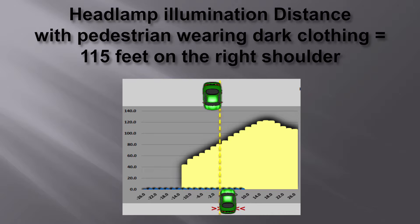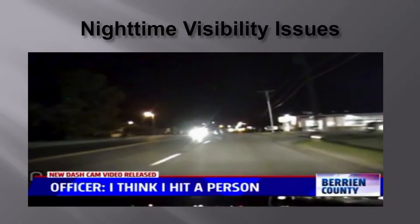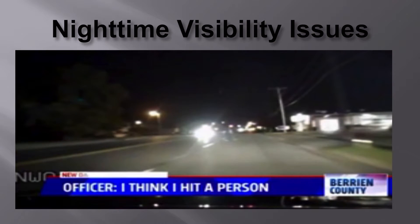Here are some nighttime visibility photos. You'll notice disability glare and oncoming headlight glare in this first picture — can you see a person in that photo? This second image is from a dash cam, getting closer and closer to the scene of an accident. Again, can you see a pedestrian anywhere in that picture?